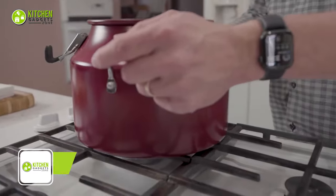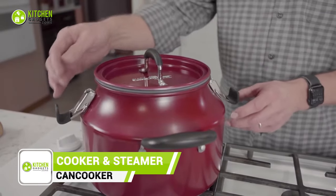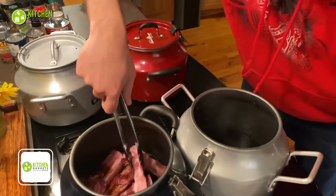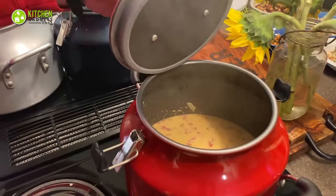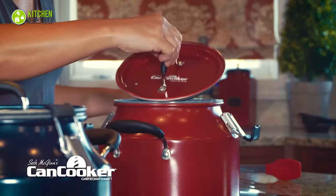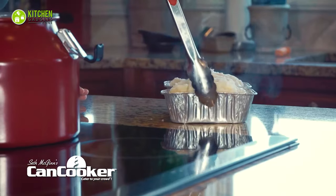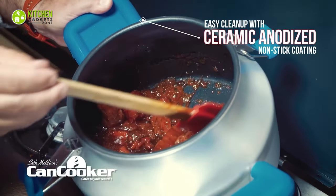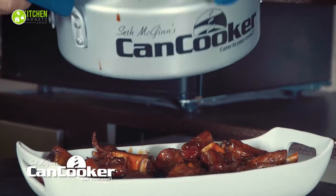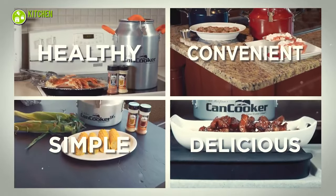The CanCooker Portable Steam Cooker is a game-changer in the kitchen. With its sleek black cherry design, it adds flair to any cooking setup. Cleaning up is a breeze thanks to the ceramic nonstick coating — just use low to medium heat and avoid turkey burners. The heat-resistant handles make it safe and convenient. Cook mouthwatering meals for 8 to 10 people in under an hour. From juicy steaks to savory stews, this cooker does it all. The CanCooker Signature Series is a family favorite.